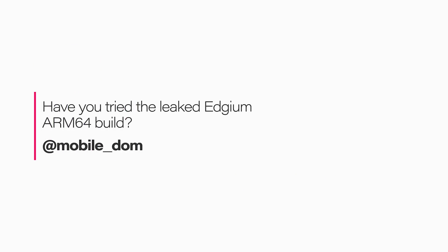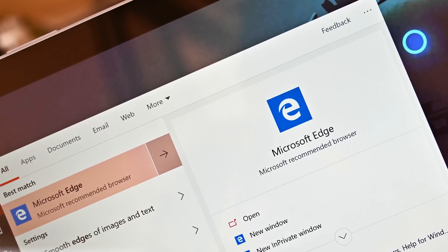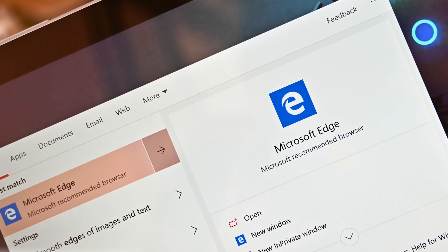Have you tried the leaked Edgeium ARM64 build? To add some context, Microsoft is working on a brand new browser — it's still Edge, but it's based on Chromium. We lovingly call it Edgeium. There is an ARM64 version coming out, compiled to work on ARM devices including the Lenovo Yoga C630 and others.